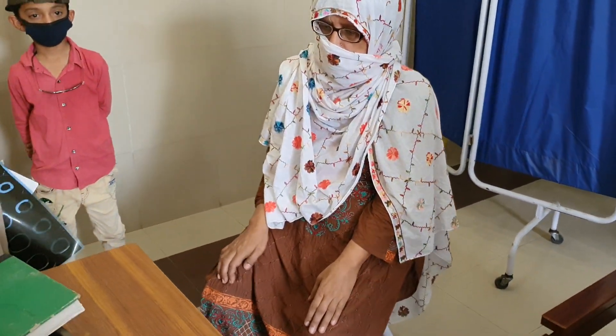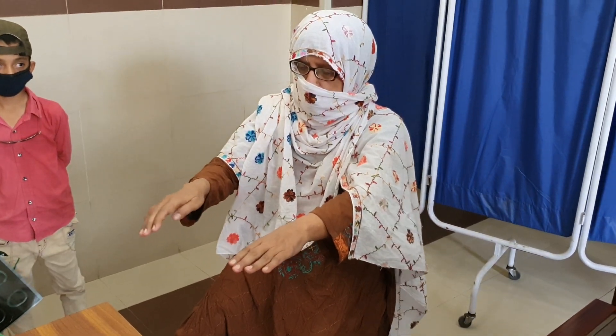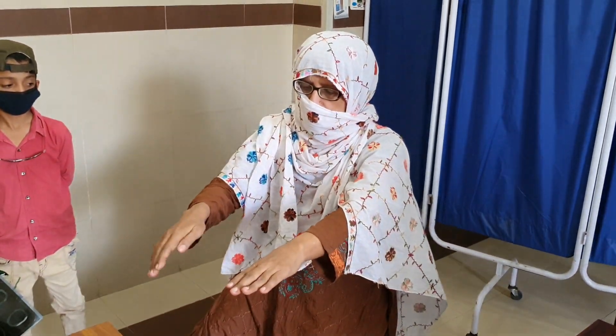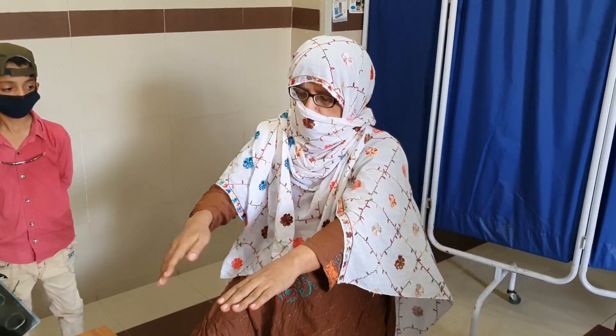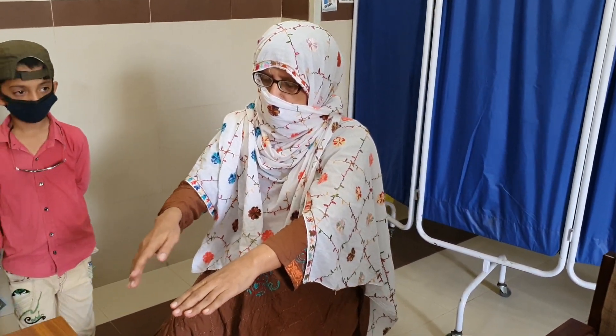Dr. Freja demonstrates repose tremors — you can see the tremor decrease, and then after maintaining the posture for one or two seconds the tremors come back on the right side.